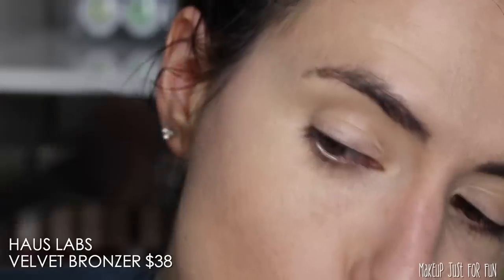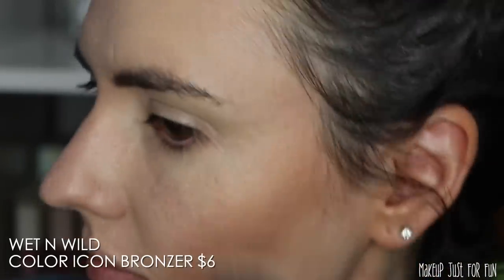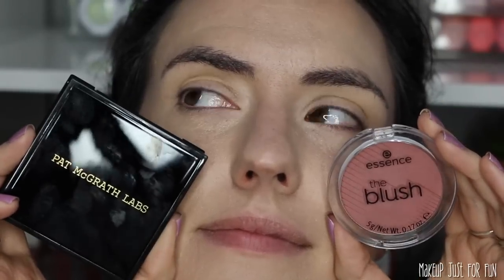Next we're doing bronzer comparisons. The House Labs velvet bronzer is $38, and the Wet n Wild one is typically listed for about $6. The Wet n Wild one was actually a lot more pigmented, so I had to be careful with it and build up some more color on the House Labs side. I think both look really really nice — if I wore this makeup out and about, I don't think anyone would be able to tell the difference between those two bronzers.